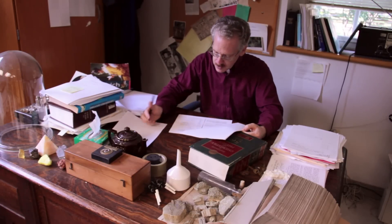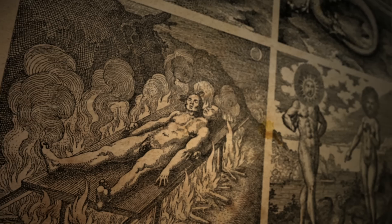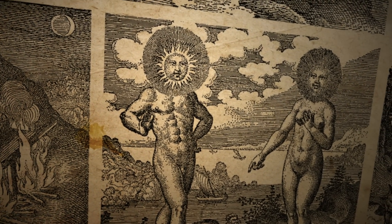A lot of what I'm involved in is trying to get a better understanding of what alchemy was and what alchemists actually did. This has always been a problem, however, because the texts that they've left us are very secretive. They're often highly metaphorical, they're written in a kind of code, and they're filled with extravagant imagery — often very beautiful woodcuts.